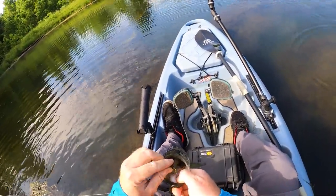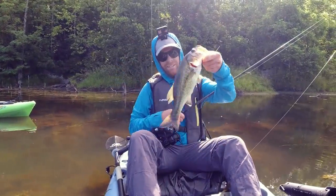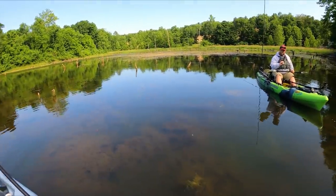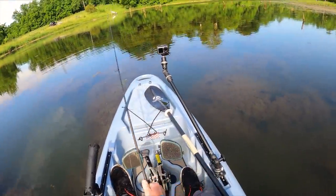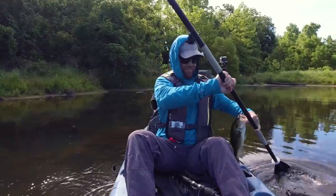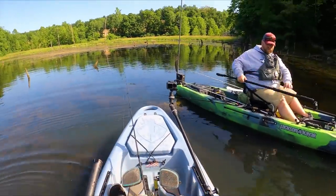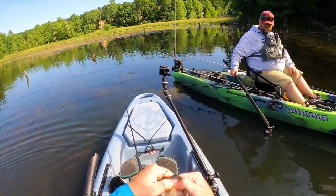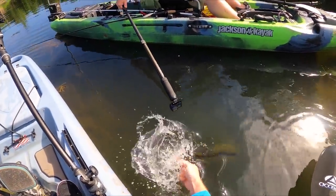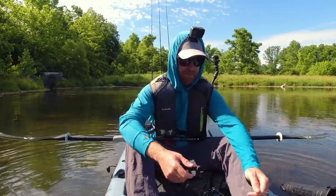Adaptability: key to bass fishing. When the sun comes out and the bite gets tough, go a little more subtle and they'll keep playing. I love it when I talk theory and it actually pans out. A decent one too. Thanks to that fish for proving I'm not a complete idiot when it comes to bass fishing. I love it when a plan comes together.